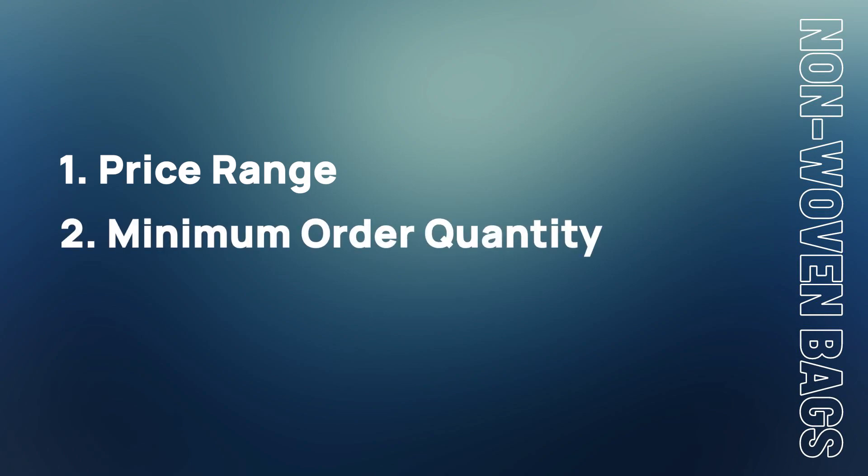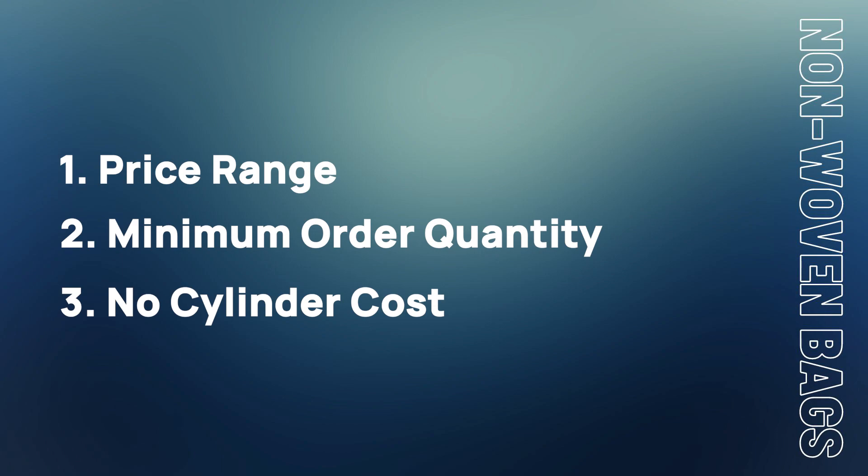So to recap: price range for a 25 kg bag is roughly 22 to 25 rupees. Minimum order quantity can be as low as a thousand to two thousand bags. There is no major cost of cylinders because cylinders are not used — plates are used instead, and they cost around two to three thousand rupees for the designs.